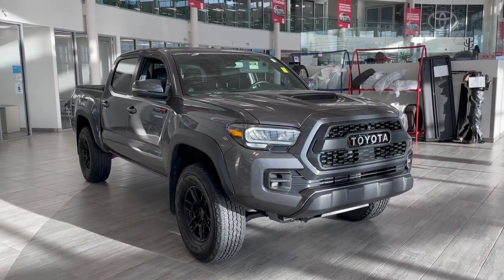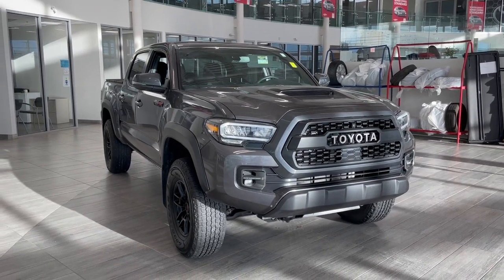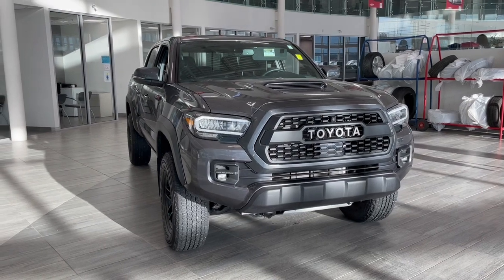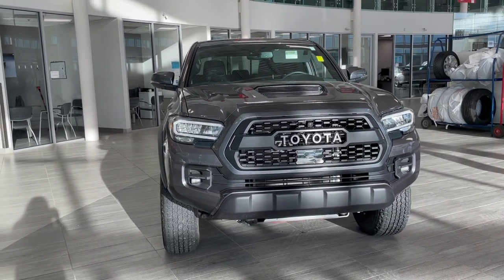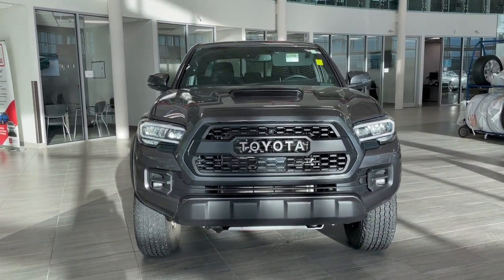Welcome to another video walk-around here at Toyota Northwest Edmonton. Today we'll be taking a look at this 2021 Toyota Tacoma with some great exterior features that include a tonneau cover, 16-inch TRD wheels, along with 3M protection on the hood, fenders, front bumper, and mirrors.